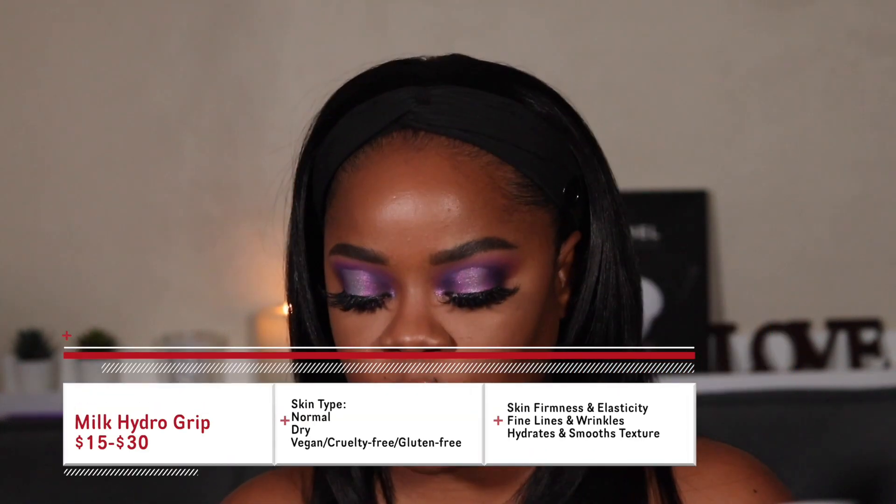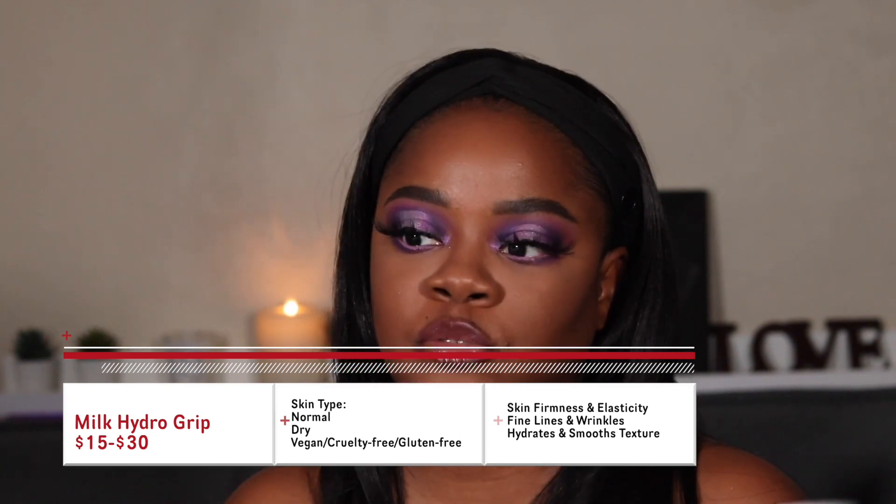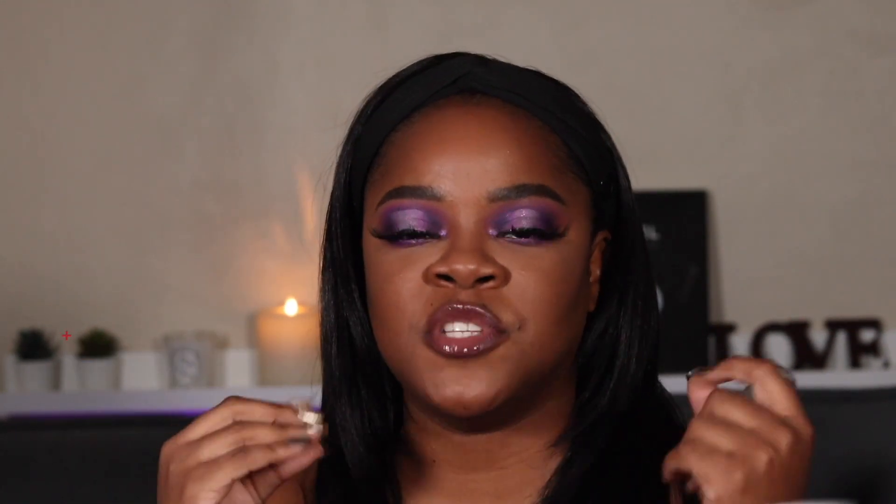Next up is the Milk Makeup Hydro Grip primer. A lot of my primers are the small size because I have so many. This is exactly like the name sounds — it's hydrating and helps makeup stick. It creates almost like a tacky surface for your makeup to cling to without being disgustingly sticky. It provides hydration without being overly moisturizing — you won't look sweaty or extra dewy.